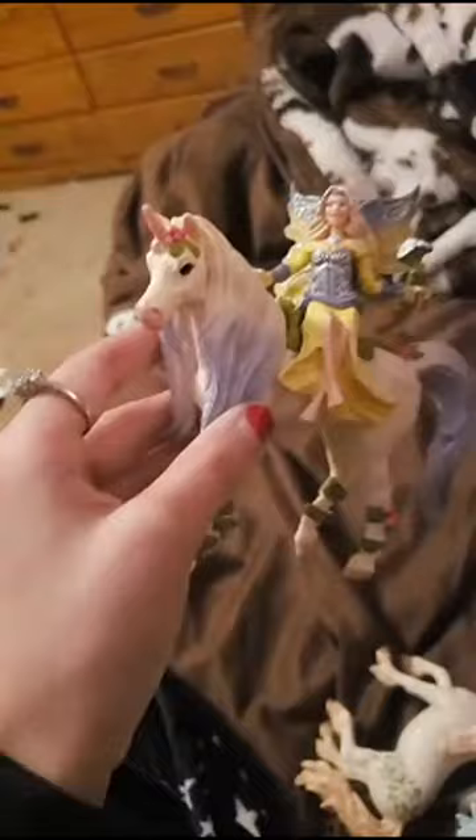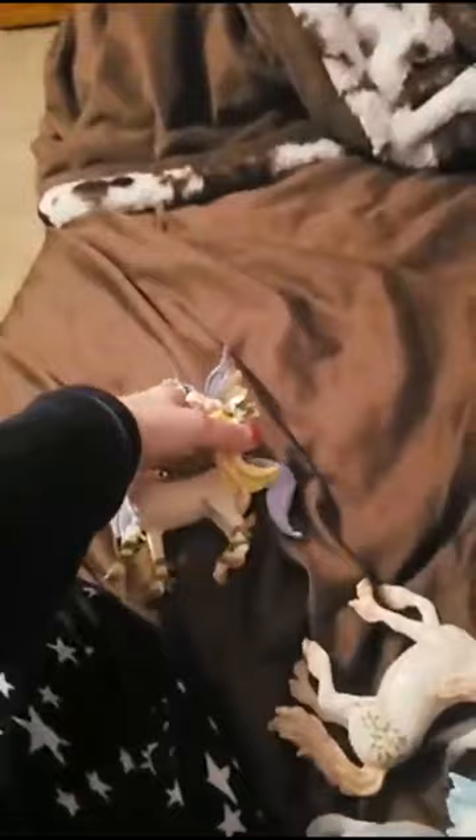There's this one — she has to be my third favorite. They are all pretty. The fairies can even come off too, to put on a different horse or unicorn or any of them. Okay let me show you my other collection.